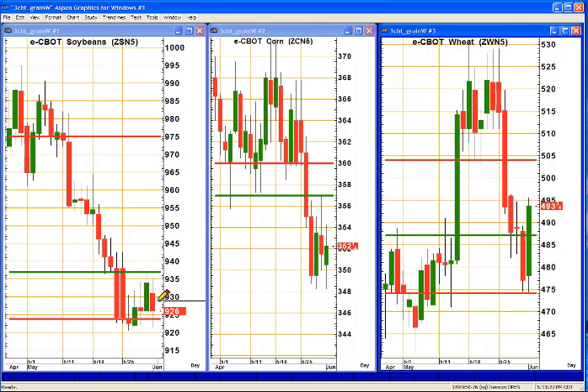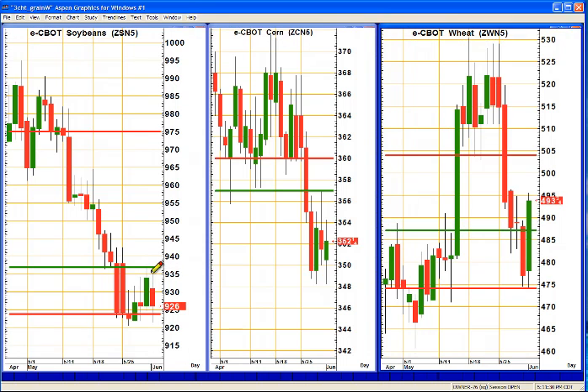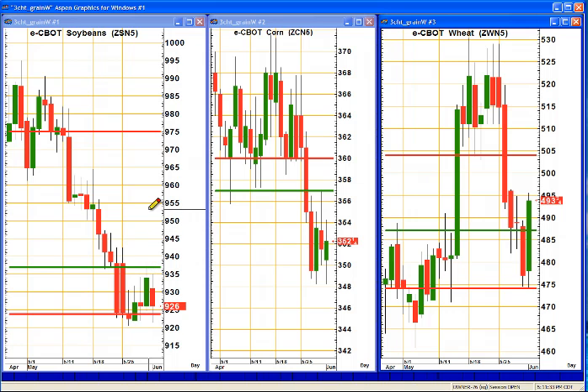I feel the same way about soybeans — a sideways type move here. We did trade above that bullish level. The difference in soybeans between that bullish and bearish level, to give you an idea of the magnitude of that move, would be $1,550 per contract. Over here in wheat, we also traded above the bullish level. The difference between the bearish and bullish level in that market is $850. I'm looking for sideways moves across the board in the grains.